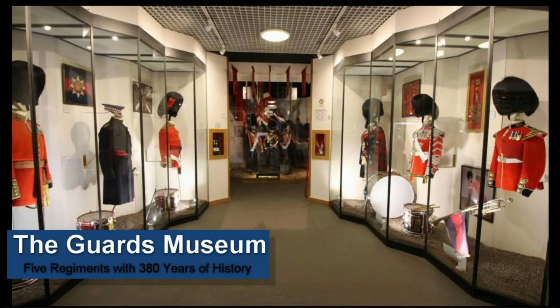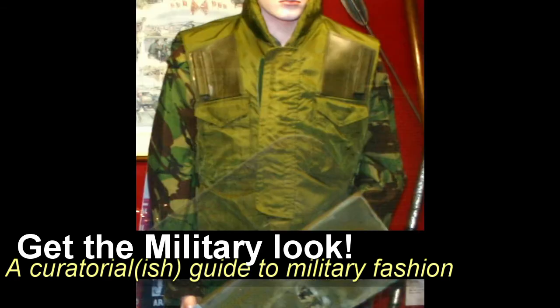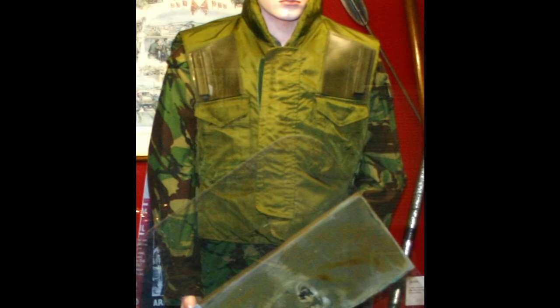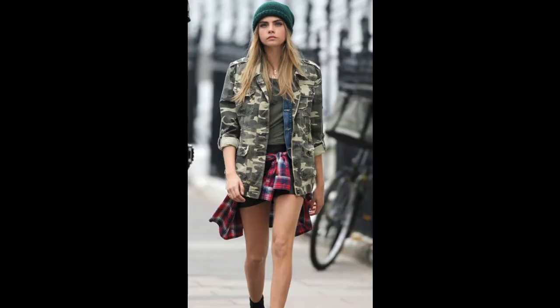Welcome to another video from the Guards Museum, and this time we'll be looking at something a bit different. Open a magazine or blog and chances are someone will be wearing a jacket, trousers or boots that look very similar to what I see around me every day in my museum. The features and colours of military clothing have become an everyday part of fashion, as these stylish examples illustrate.